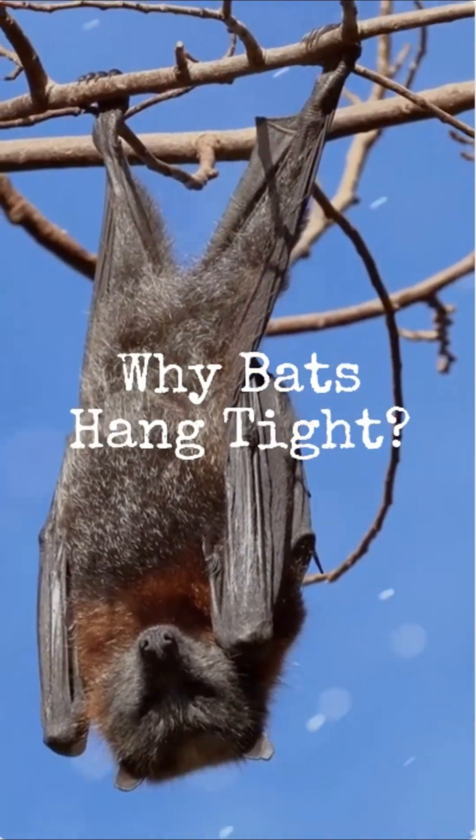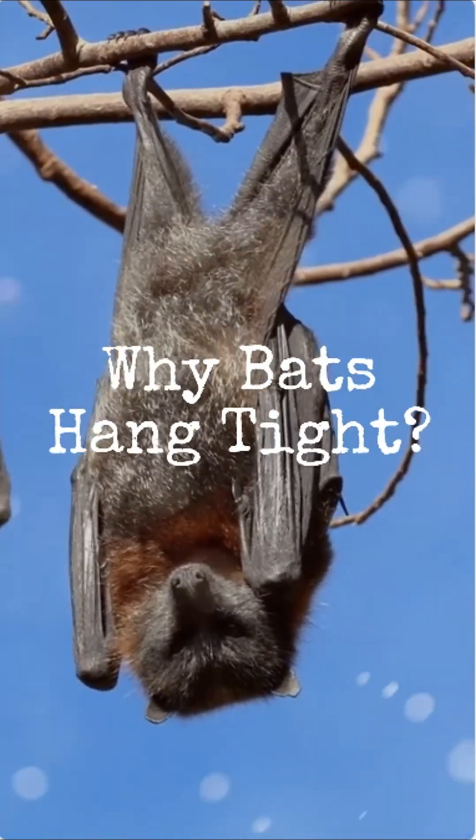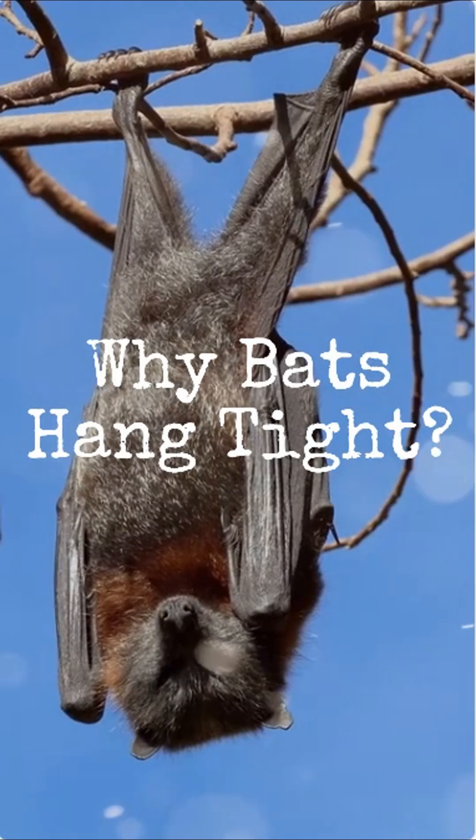Ever wondered why bats love to hang out upside down? It's one of nature's most fascinating quirks, and it's not just for show. These nocturnal flyers have some very clever reasons for their unique resting style.